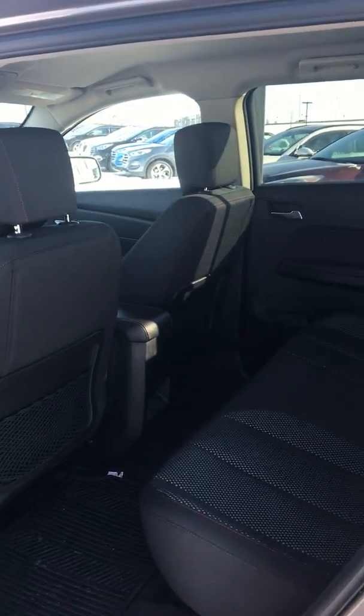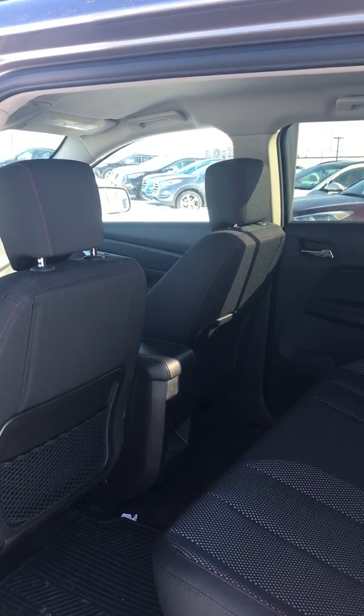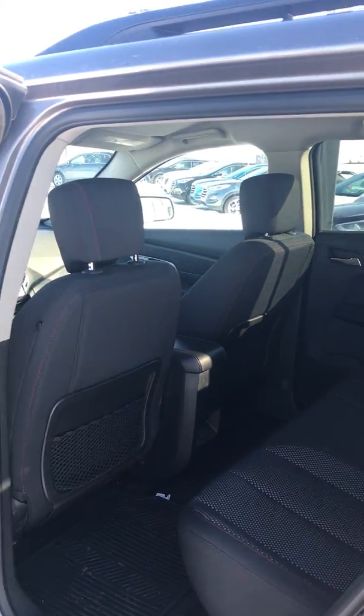Inside here you got the bigger back seats, so for passengers on long trips they're not going to be uncomfortable — lots of space, lots of leg room.